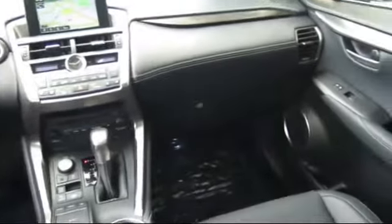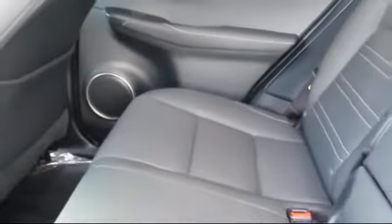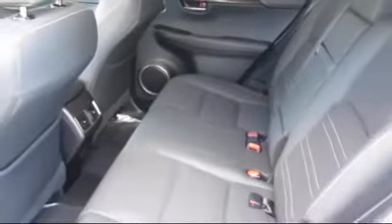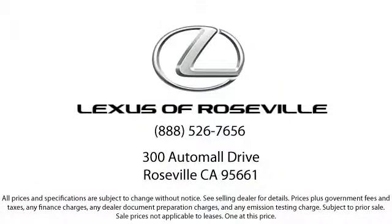We welcome the opportunity to provide you with superior customer service. We're located in the Roseville Auto Mall in Roseville. Lexus of Roseville.